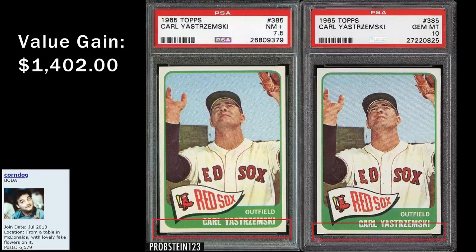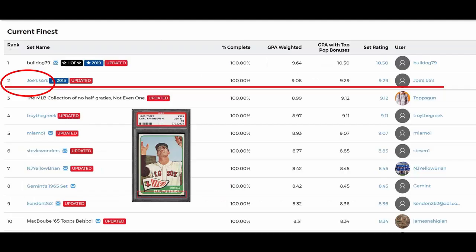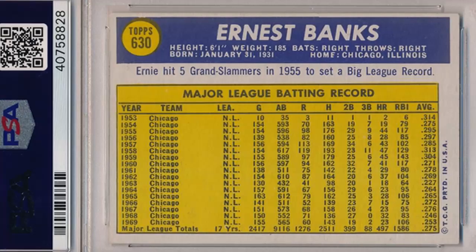The card doctor, with an assist from PSA, created a 1-of-3 PSA 10 1965 Yastrzemski. Imagine how you'd feel if you were a collector holding one of the other two legitimate 10s. This particular card is in the current number 2 finest 1965 Topps registry set. Here's a manufactured 1-of-3 PSA 10 Banks card — the current owner has it in 3 different number 1 ranked Ernie Banks sets on the PSA registry. Even worse, look at the centering and slight tilt on the back of the card. Hey PSA, how did that get a 10? Asking on behalf of every collector who has ever gotten back a 9.